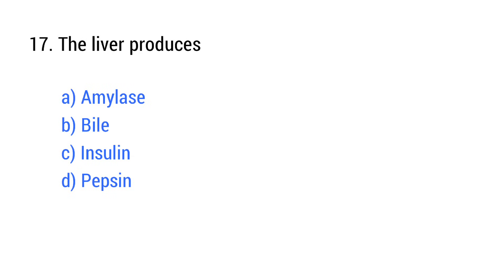Question number 17. The liver produces? The right answer is option B: Bile.